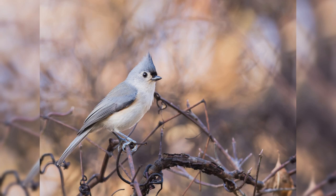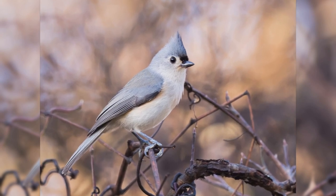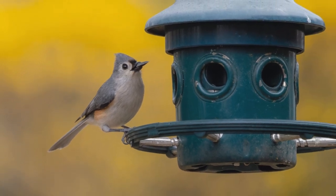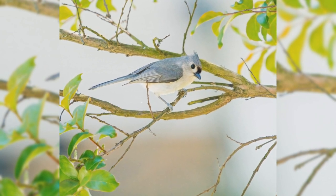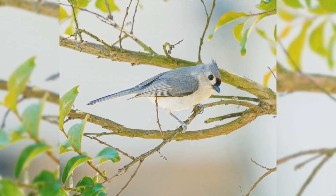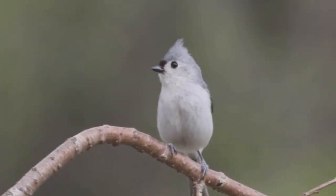Tufted Titmouse. Tufted titmice are one of the favorite feeder birds in the east. They are year-round residents from the northeast to the midwest and south to Florida and eastern Texas. These birds like deciduous and mixed woods. They are found in parks, orchards, and residential areas with large trees. They are acrobatic as they move through the tree canopy, but you will often hear them first, as they have a wide variety of both husky calls and clear whistled notes.